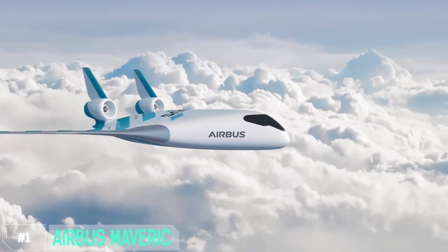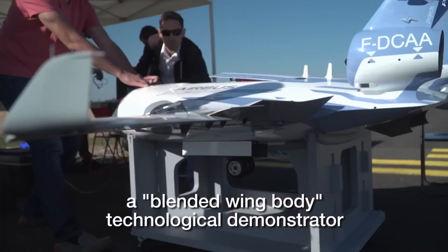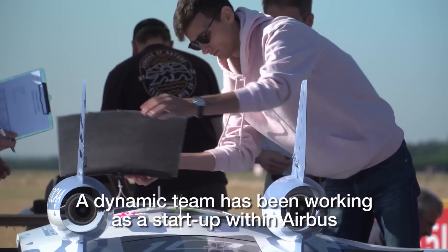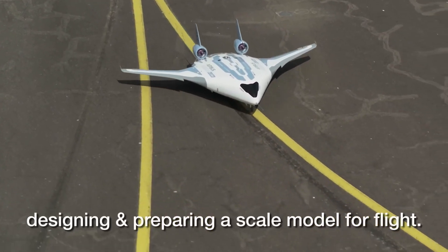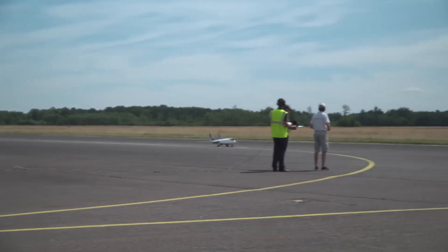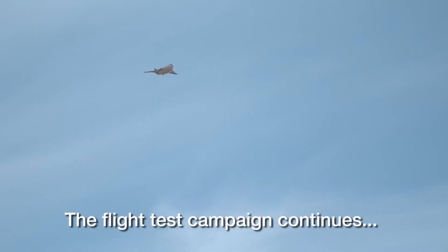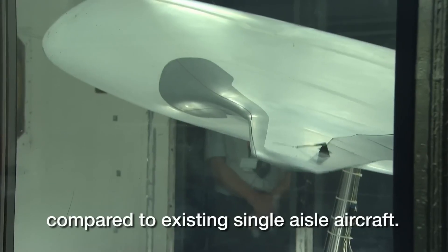Number 1: Airbus MAV-RIC. Now, I know what you're thinking — what on earth is a MAV-RIC? Well, it's not your typical airplane. It's a game-changer. Imagine an aircraft that doesn't look like your usual tube with wings. The MAV-RIC's secret sauce is its blended wing body design. Instead of a conventional tube-like fuselage, the MAV-RIC's body and wings seamlessly blend into one, giving it a radical appearance and some incredible benefits.